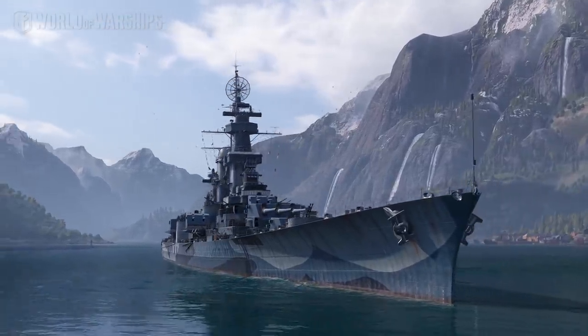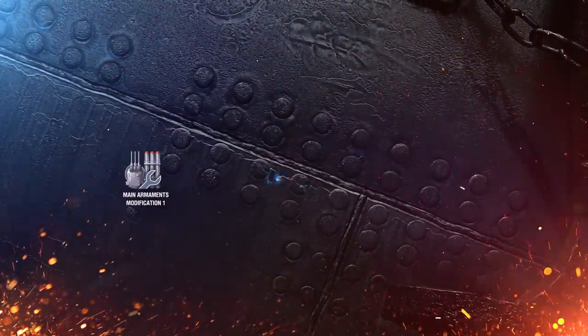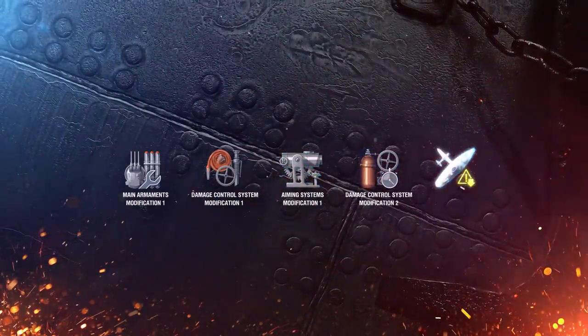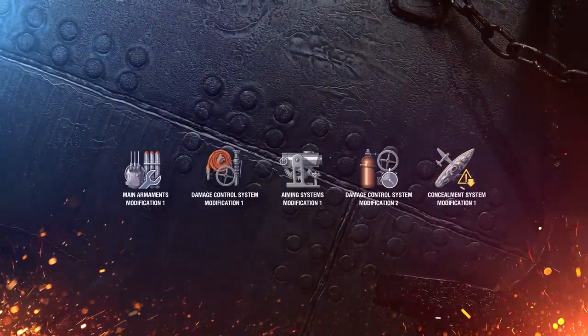Let's talk about upgrades. We recommend installing Main Armaments Modification 1, Damage Control System Modification 1, Aiming Systems Modification 1, Damage Control System Modification 2, and Concealment System Modification 1.